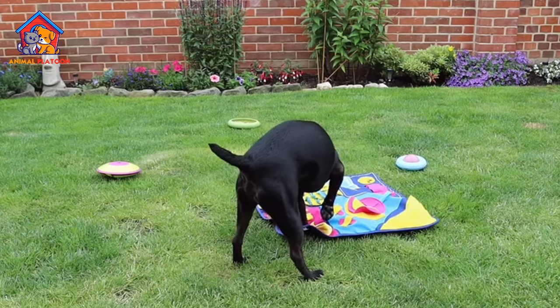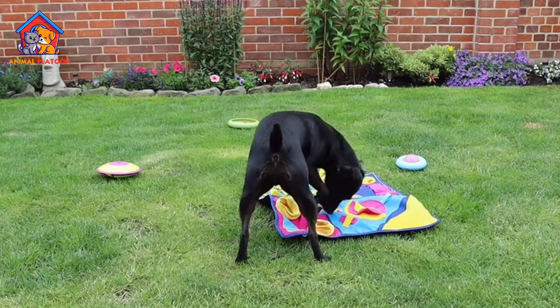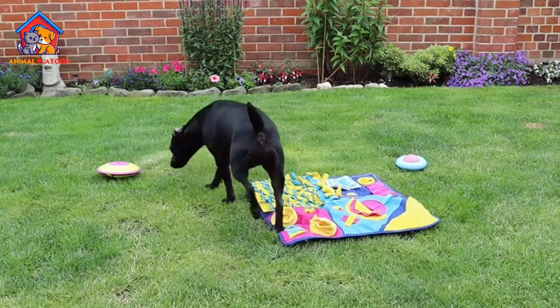Tendency towards Boldness. Patterdale Terrier puppies may exhibit bold and confident behavior beyond their capabilities. This boldness might require careful training and guidance to ensure appropriate behavior.